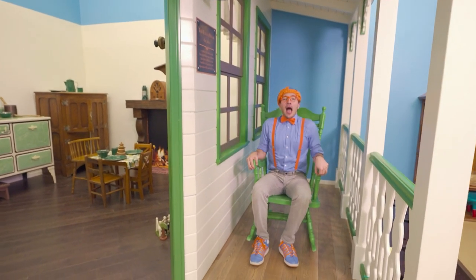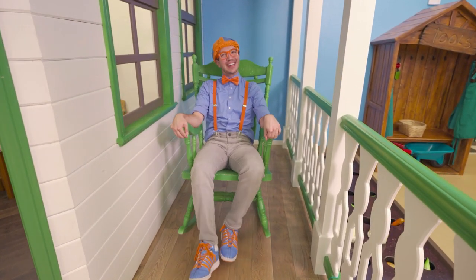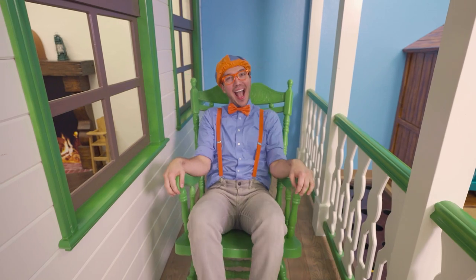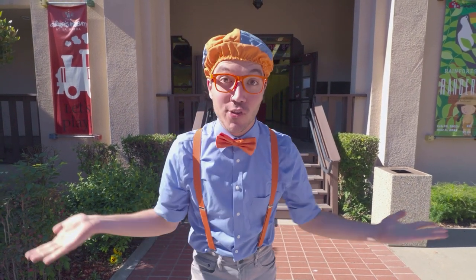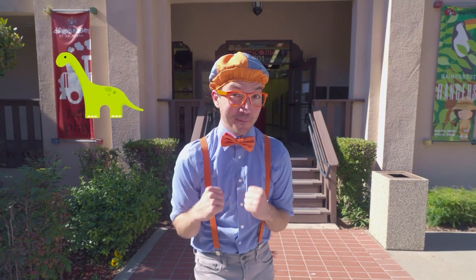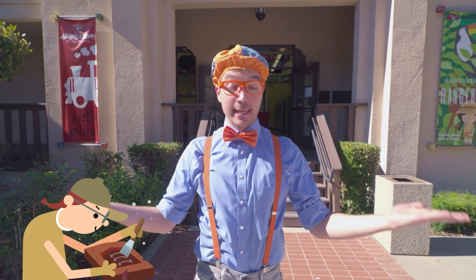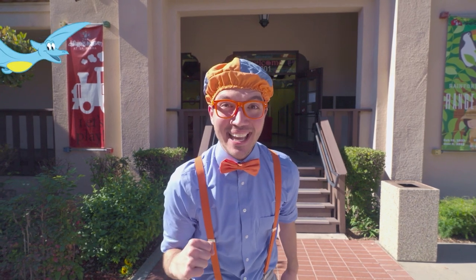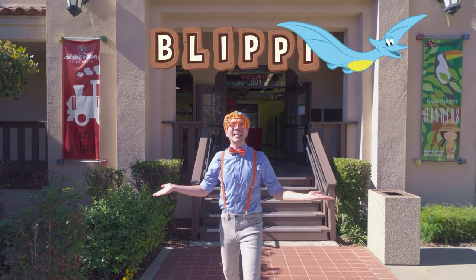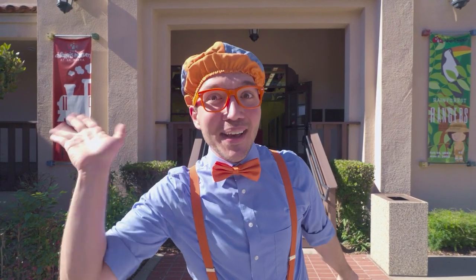That was really fun! By now I think I need a little bit of a break — maybe we can take a break on the rocking chair! It looks like you could still have fun even a hundred years ago! That was awesome! We saw so many animals and dinosaurs! We even got to see some fossils and learn what a paleontologist does! Well, that's the end of this video! If you want to watch more of my videos, all you have to do is search for my name! Will you spell my name with me? Okay! B-L-I-P-P-I! Blippi! Good job! I'll see you soon! Bye-bye!